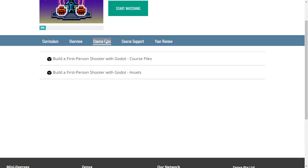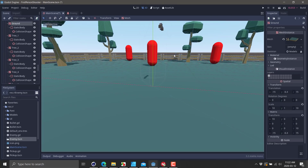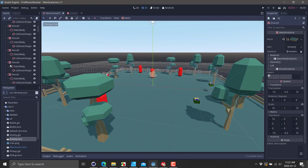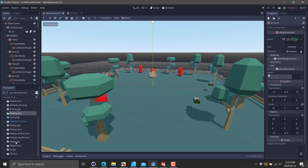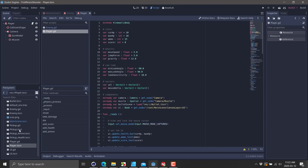The course files are split into two pieces: the assets — textures, models, that kind of thing — and the actual project files. This is a very simple first-person shooter level. You've got your player, enemies, and the scene split out logically. Scripts are attached to the player node, with logic for controlling the player, and separately for the enemy and game UI. Everything is pretty simple and straightforward, which is ideal for a learning course.